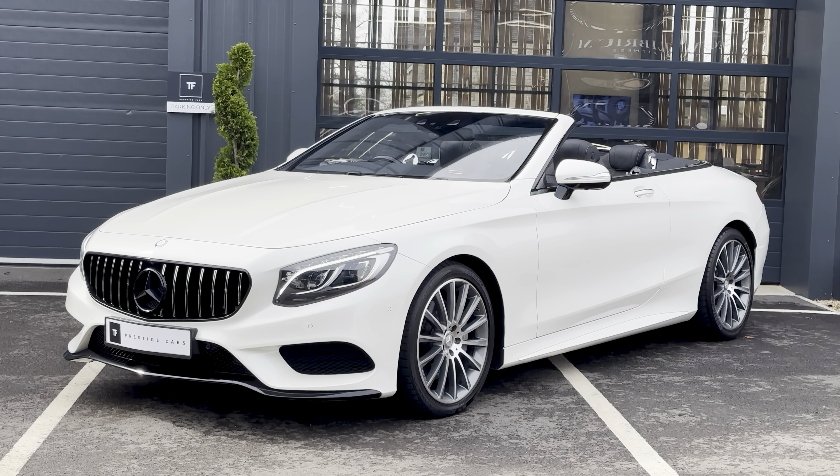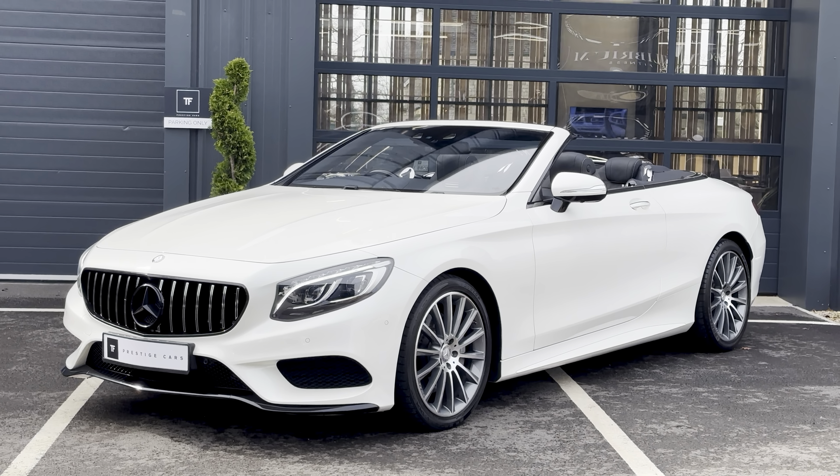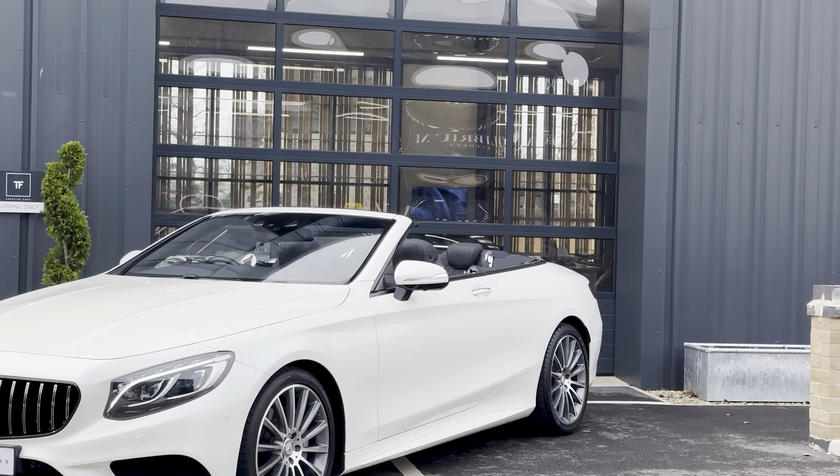It's a 2017 66 plate and it's done 21,500 miles. Thank you for watching.